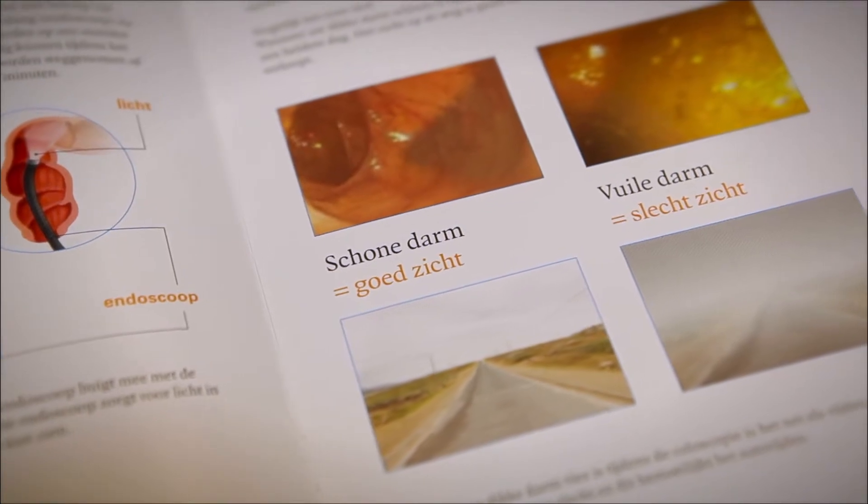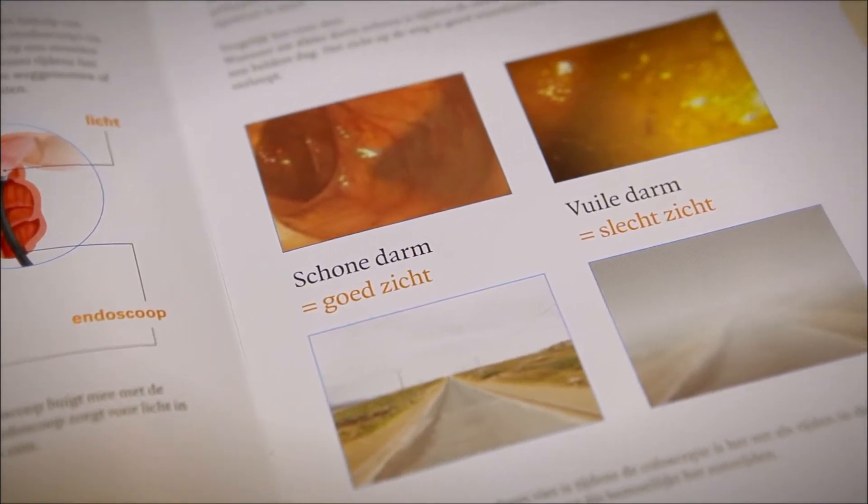The laxatives can create a side effect of nausea because you have to drink so much fluid. You may also experience symptoms of diarrhoea or abdominal cramps. Unfortunately, that's unavoidable because the colon is one meter long and it needs to be really clean. This allows the doctor to see everything, because you can easily miss a polyp or something like that if the colon is not clean.